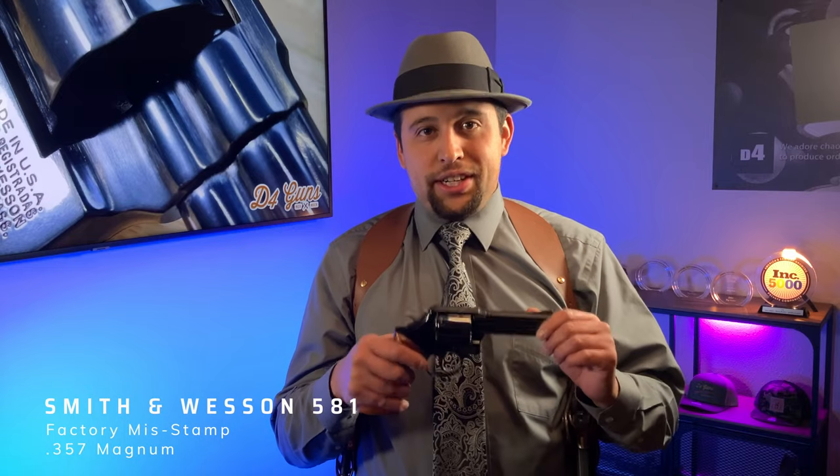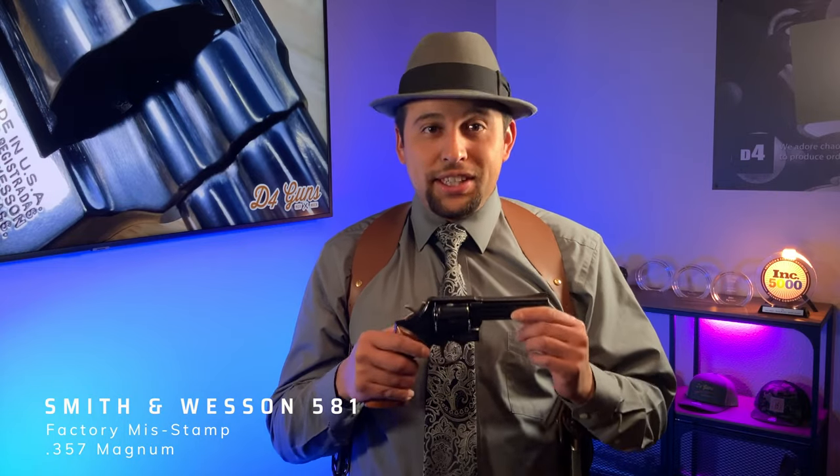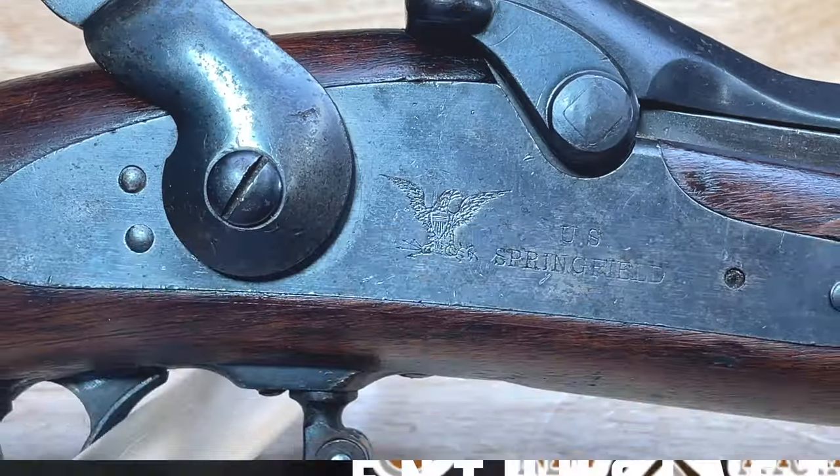D4 Guns, and we're back here this week with our featured gun, and we have a special one for you. This is a Smith & Wesson 581. Most people refer to this as a Distinguished Service Model, and this is a six-shot .357 pre-lock produced in 1983.